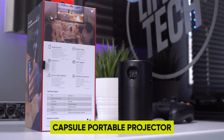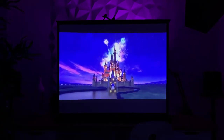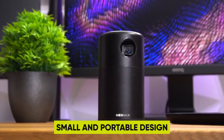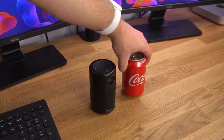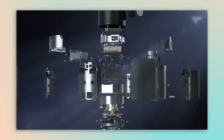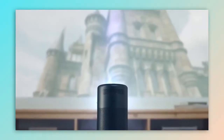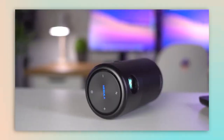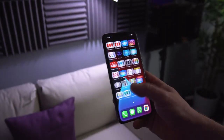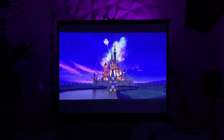1. Capsule Portable Projector — a tiny powerhouse that lets you enjoy your favorite movies and shows anywhere you go. Its small and portable design, about the size of a soda can, makes it perfect for camping trips, road adventures, or simply relaxing in bed. With a bright 100 ANSI lumen image and a powerful 360-degree speaker, this projector ensures a stunning cinematic experience no matter where you are. You can even connect it to your Wi-Fi network and stream your favorite content directly. It's the perfect gadget for movie lovers on the move.